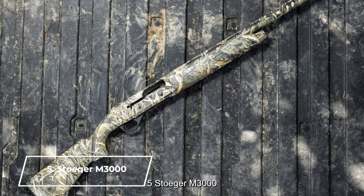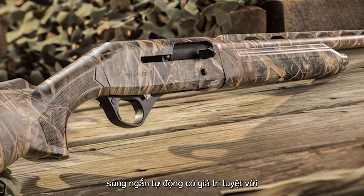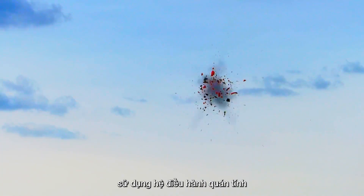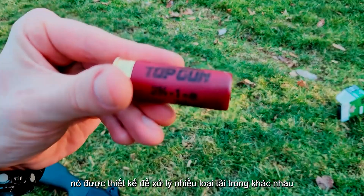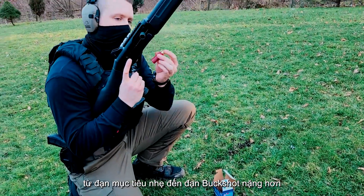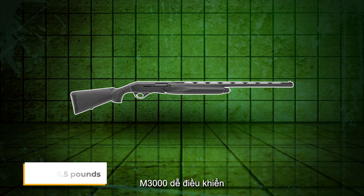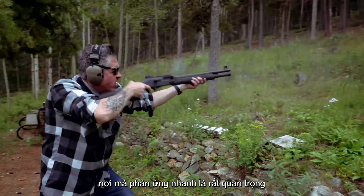Number 5: Stoeger M3000. The Stoeger M3000 is an outstanding semi-automatic shotgun that offers excellent value without sacrificing quality. Utilizing an inertia operating system, this shotgun cycles smoothly with minimal recoil. It's designed to handle a wide range of loads, from light target rounds to heavier buckshot, making it versatile for both hunting and home defense. Weighing in at about 6.5 pounds, the M3000 is easy to maneuver, especially in tight spaces where quick reactions are crucial.